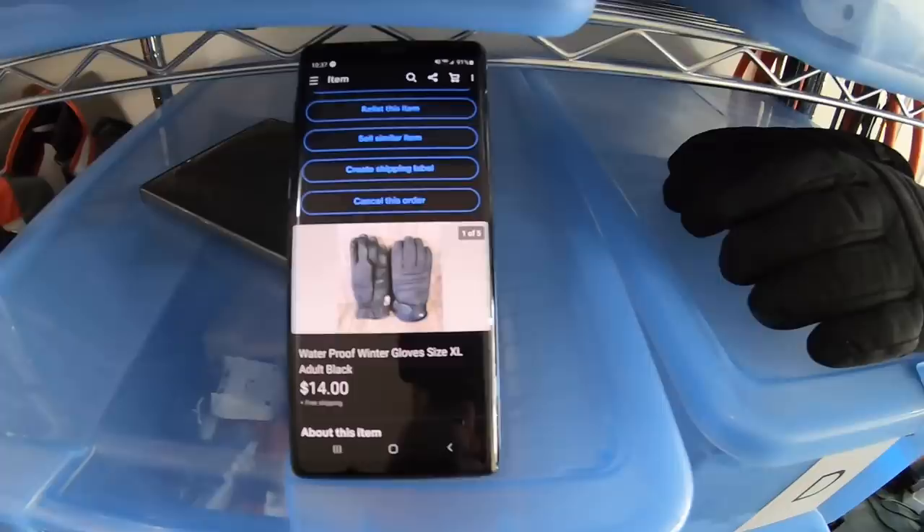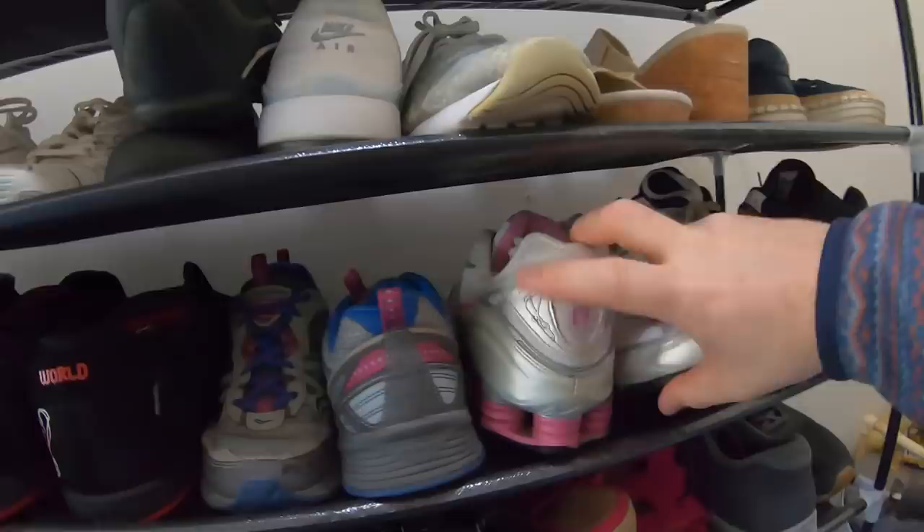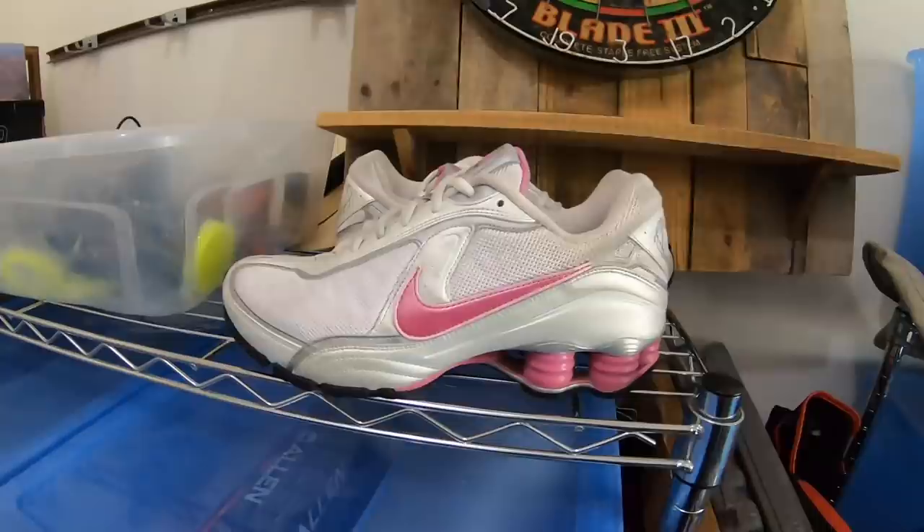Really nice viewer sale going out to Julie Stevens from California — she bought some Nike Shocks, and these were not a cheap pair of shoes at all. I found these at Goodwill, paid $6.50 — basically brand new, very minimal wear. Julie saw them in the video, asked what size they were, and then the next day bought them full asking price: $69.99 free shipping. Julie, thank you so much — I really appreciate the support.